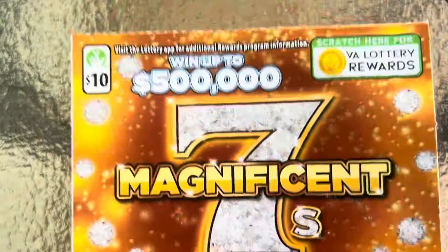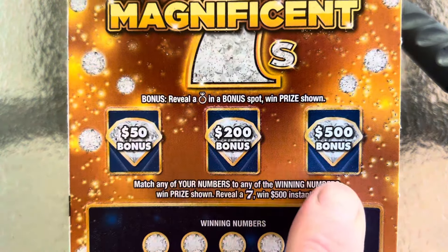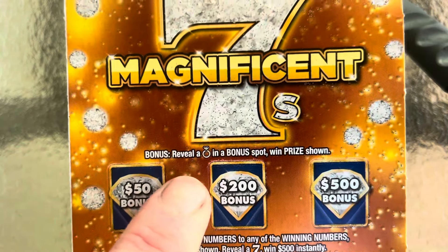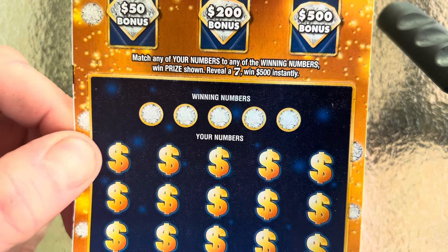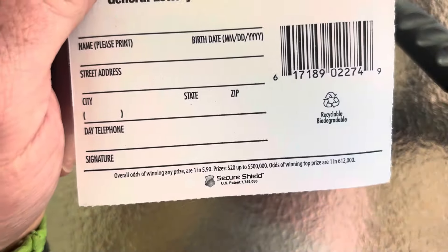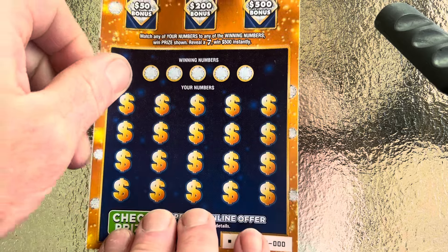We still have one $10 ticket to scratch — this is Magnificent Sevens, and this is my first time playing this one also. It's got three bonus areas: you can find a 50, 200, or 500 bonus if you find that ring symbol. Down below, if you find that seven symbol, that's an automatic $500 winner. This is black box, triple zero, first ticket in the pack. The odds on this one are one in 5.90 — those odds are not very good at all, but let's see if ticket triple zero can be a winner. We are already in profit.